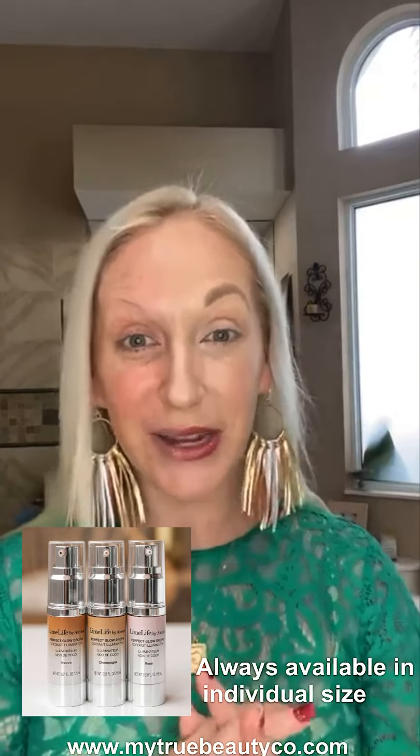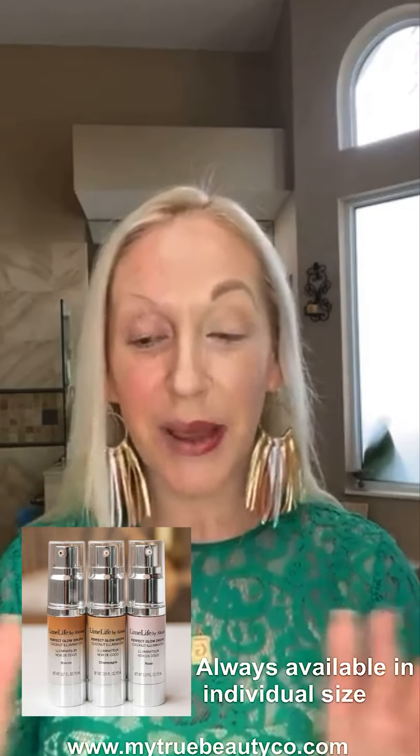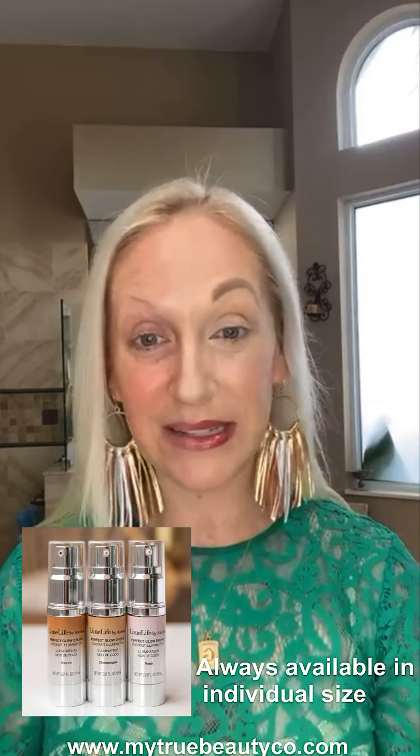You can get these two different ways. You can get them in this gift set right here, or you can get them in our Mix and Match Minis. Your beauty guide has probably already told you, but if not, there is another set called Mix and Match Minis where you can get two or five items and you get to select from some of our best skincare and makeup, including our glow drop minis.